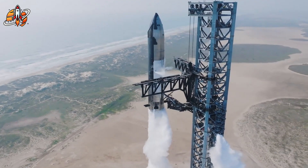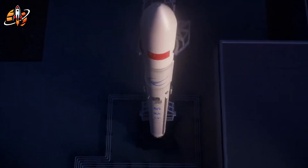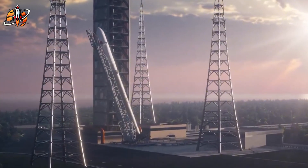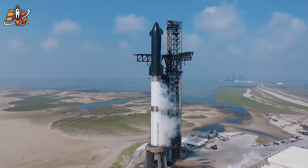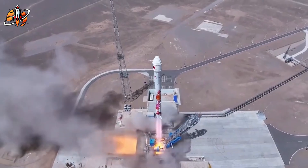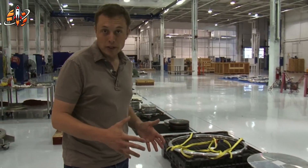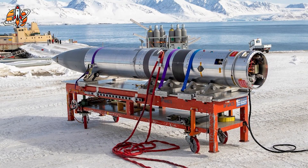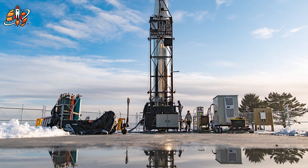Based on these technical differences, the performance gap becomes measurable and significant. SpaceX's Raptor 3 delivers 280 tons of thrust at sea level, a specific impulse of 350-plus seconds, weighs 1,525 kilograms, and operates at 350 bar — extensively tested through multiple iterations. China's Mammoth-1 claims only 163 tons of thrust, a specific impulse of 326 seconds, weighs 1,300 kilograms, with operating pressure not disclosed, and remains in component testing phase.